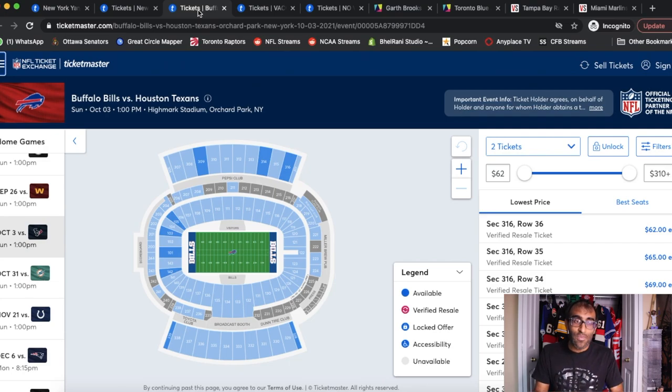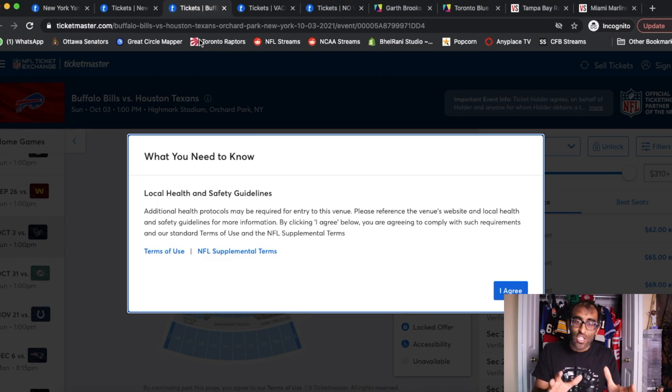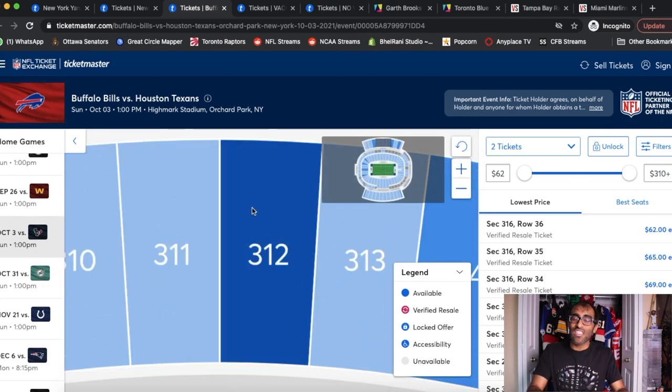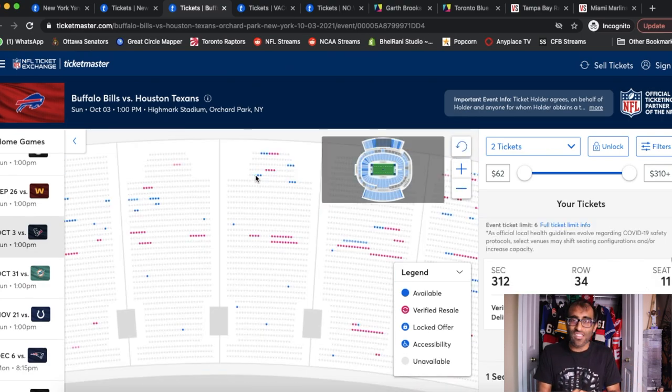Now if you look at NFL tickets, it's a bit different because they are going under the assumption that all seats will be sold at 100% capacity, so there are no disclosures on any of the individual seats. They do have an initial disclosure on the main page saying the event is subject to COVID rules and safety guidelines and may be subject to change. However, the seats themselves have no initial requirement to be sold only to vaccinated individuals unless the venue requires it — seats are not being restricted to vaccinated versus non-vaccinated sections.